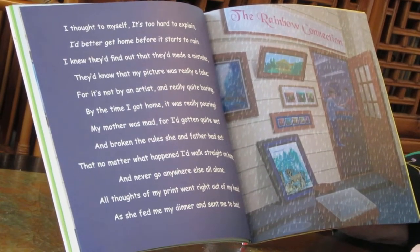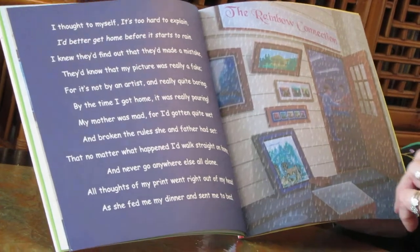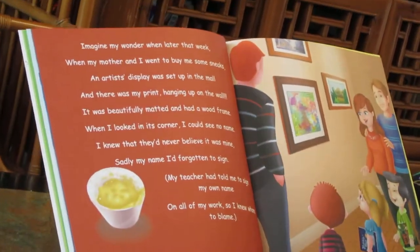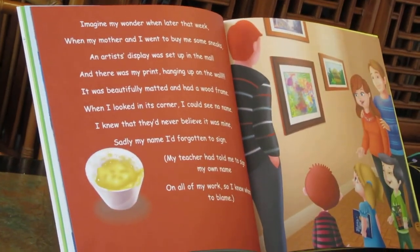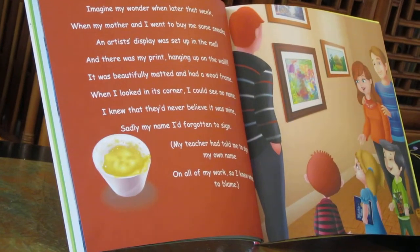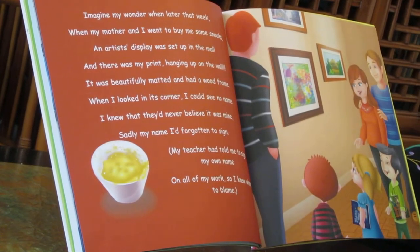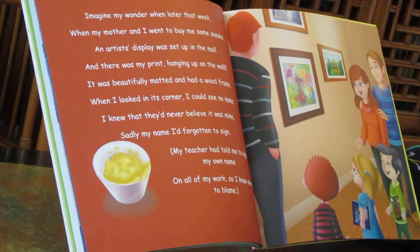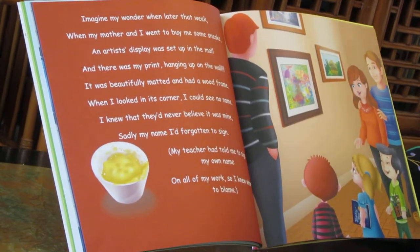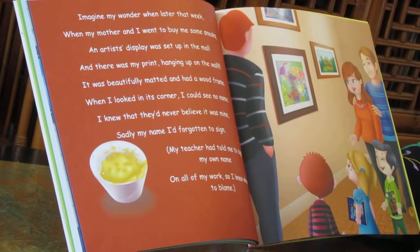All thoughts of my print went right out of my head as she fed me my dinner and sent me to bed. Imagine my wonder when later that week, when my mother and I went to buy me some sneaks, an artist's display was set up in the mall. And there was my print hanging up on the wall. It was beautifully matted and had a wood frame. When I looked in its corner, I could see no name.